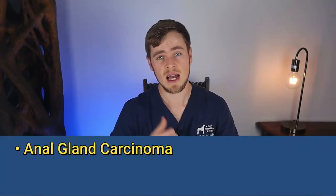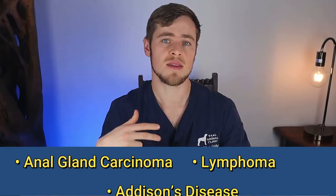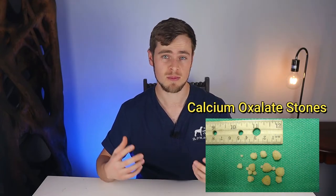If your dog suffers from a disease that causes an abnormal amount of calcium in the blood, such as anal gland carcinoma, lymphoma, or Addison's disease, this may predispose them to develop calcium stones. And if your dog has been given excessive supplements like vitamin D or calcium in the diet, this can also predispose the dog to developing calcium oxalate stones.